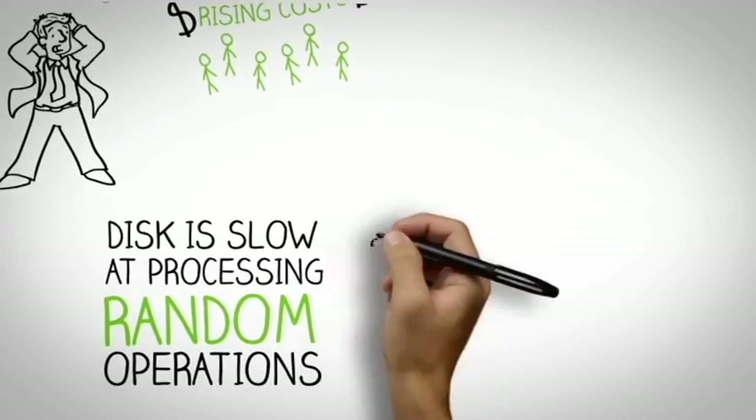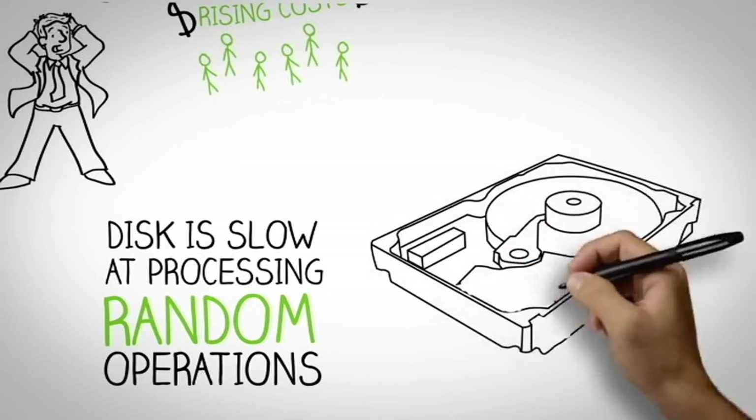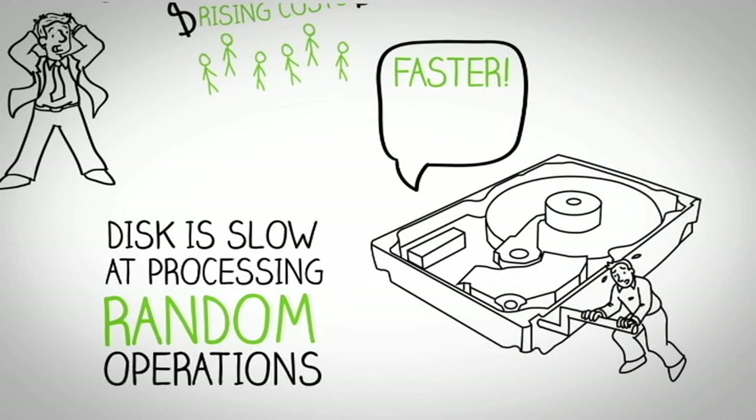Why? Disk is really slow at processing random operations — it must mechanically rotate to find the location of data. But today's virtualized world is increasingly random, as physical storage must support modern virtualized applications. Existing storage products just can't keep up.